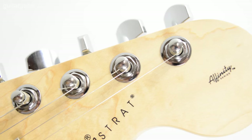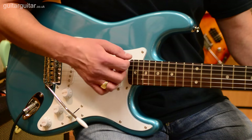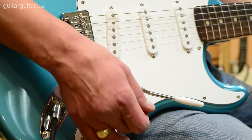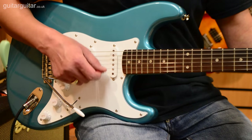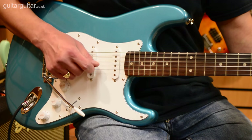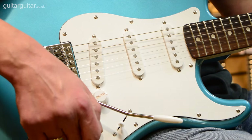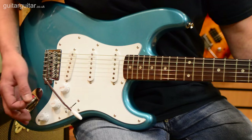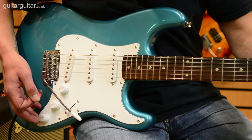You can produce a wide variety of tones by selecting which of the pickups — the bridge, middle, and neck — are active. There are five different combinations available. Here's the bridge pickup. And here's the middle and the bridge pickup. You can use the tone control to further tweak your sound.